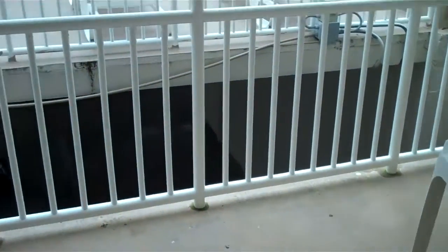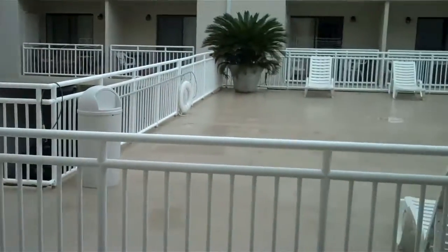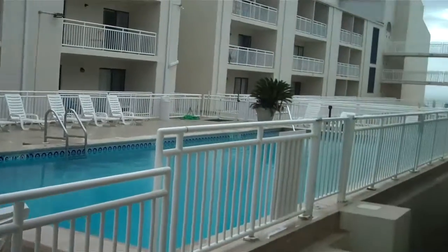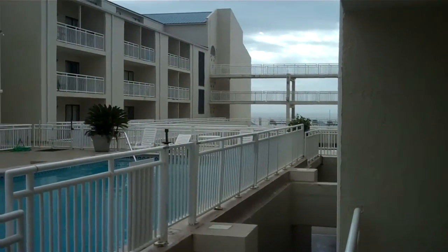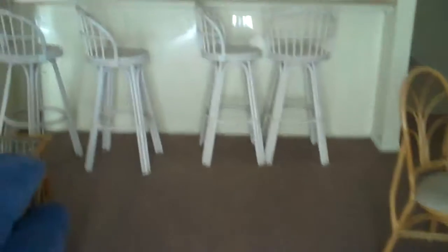We'll step outside for a second. Here's the balcony from the unit. The balcony overlooks the pool, and right down there is where the water is, so you've got a little view. Got a good long balcony here.